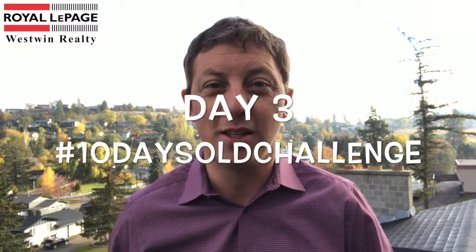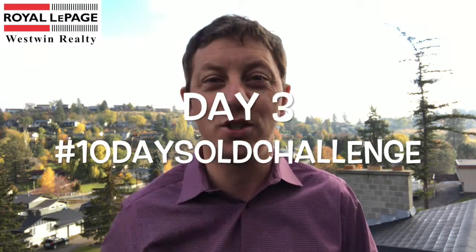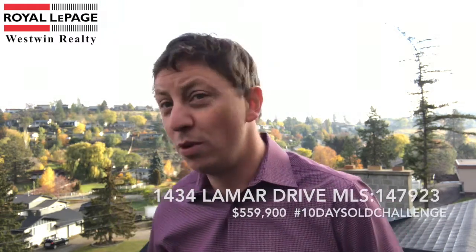It's getting super intense and super real. I'm standing on a roof — it's the 10-day sold challenge, day three. I thought I would climb up on the roof and look to the skies for guidance on how to get this property sold, but in all honesty, today is a great opportunity to talk about some of the mechanical features of this property.